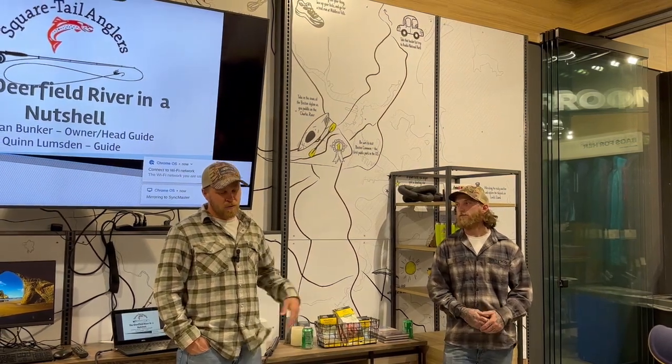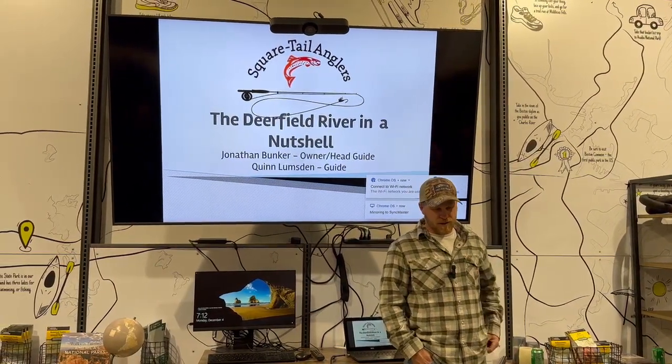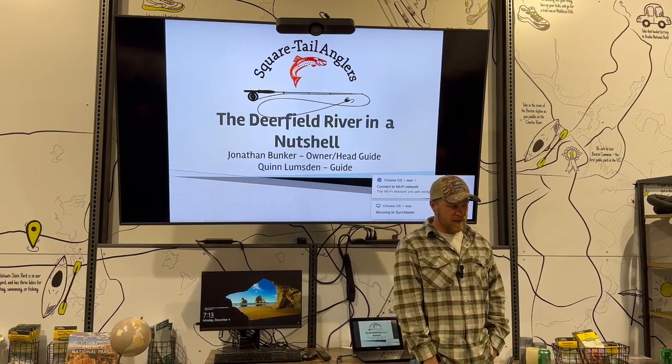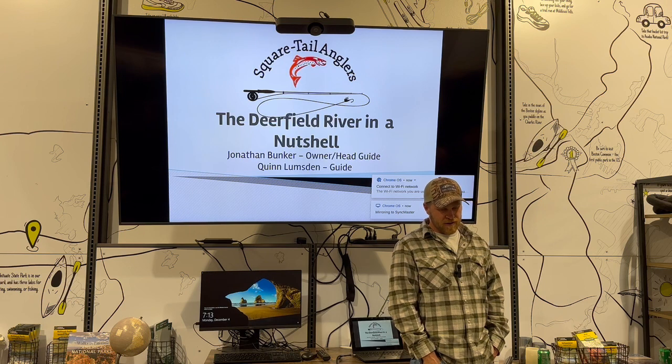I grew up in western Massachusetts, grew up fishing on the Deerfield — home waters — which is a cool thing. Not many guides can say they did that, and I happen to stay in the area.